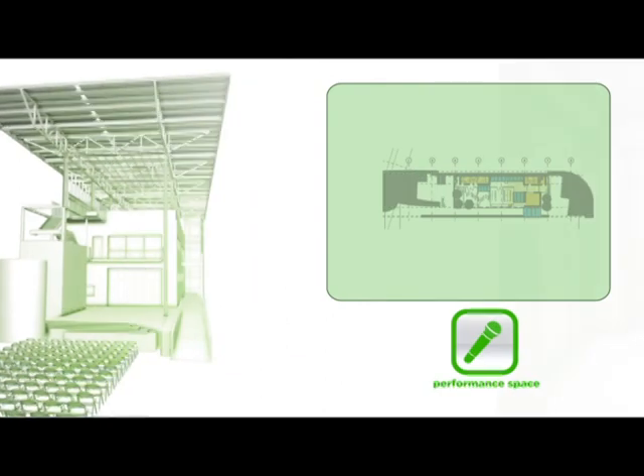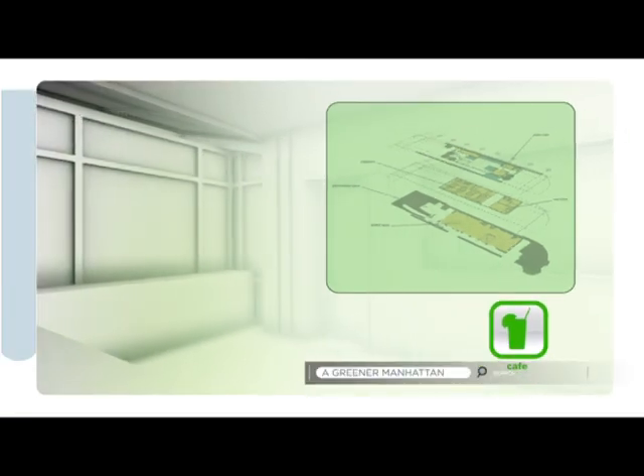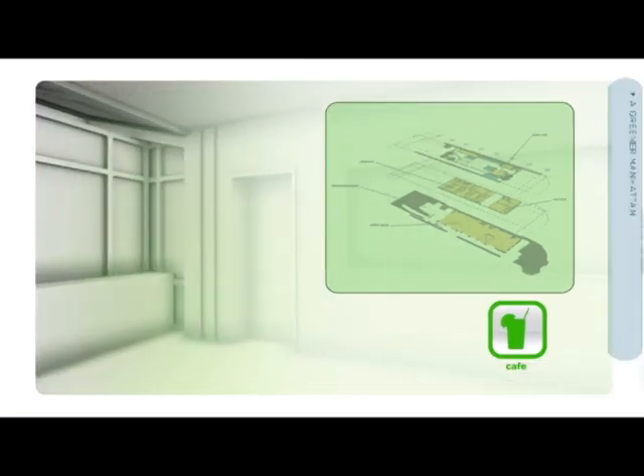Solar 2 is also a performance space, a classroom, an exhibit space, an eco-office, and a green café. So you can drop by any time to see an exhibit, take a class, or just grab some fresh lemonade.